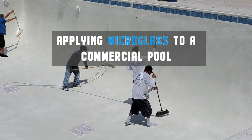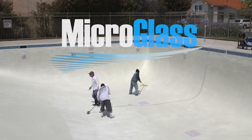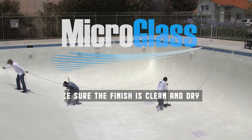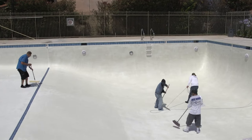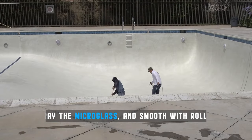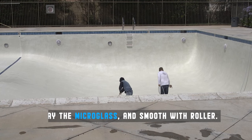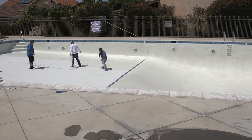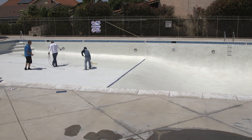I'd like to introduce a new product for the commercial swimming pool industry, especially for the plaster and quartz finishes, called Micro Glass. Micro Glass is a spray-on additive that goes on after the fact of a freshly plastered or quartz installed commercial pool.